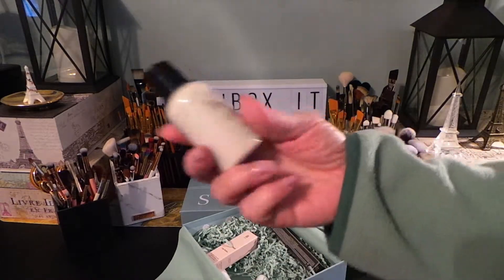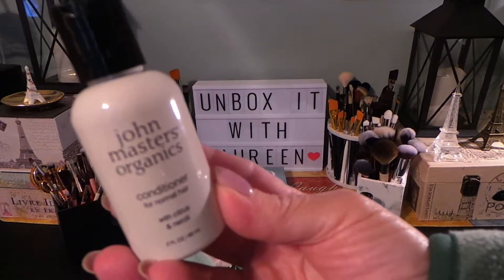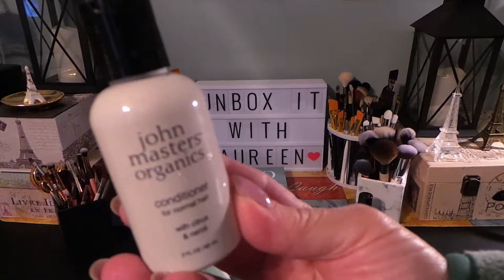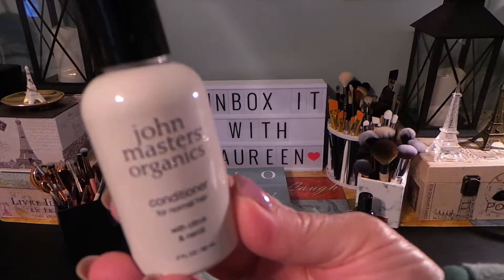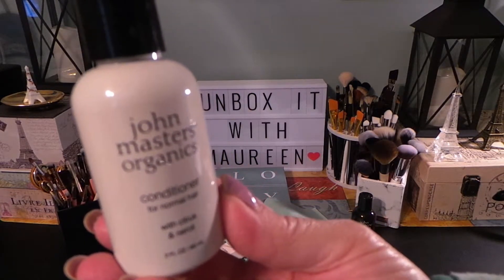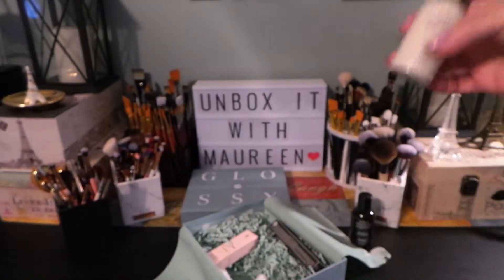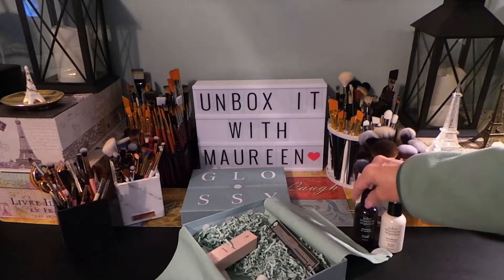It looks like we also have the conditioner! I love when they give you both the shampoo and the conditioner. The full size is eight ounces, the featured size is two ounces, and the full size is $19 — same as the shampoo. I've never tried John Masters Organics but I will now that we have both the shampoo and the conditioner.